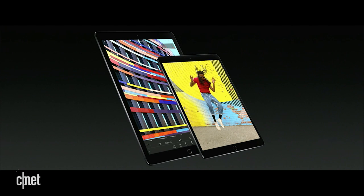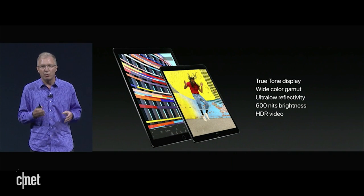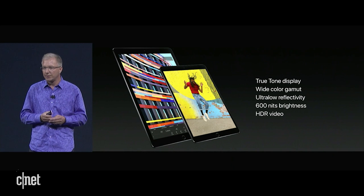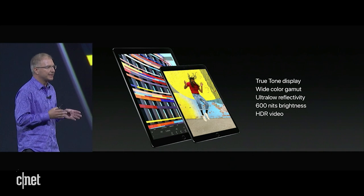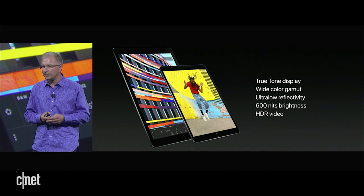They're the best displays that we've ever made. They're packed with incredible features like True Tone for automatic white balance, P3 wide color gamut for the best color, ultra-low reflectivity — the best in the industry — and they're 50% brighter with 600 nits.